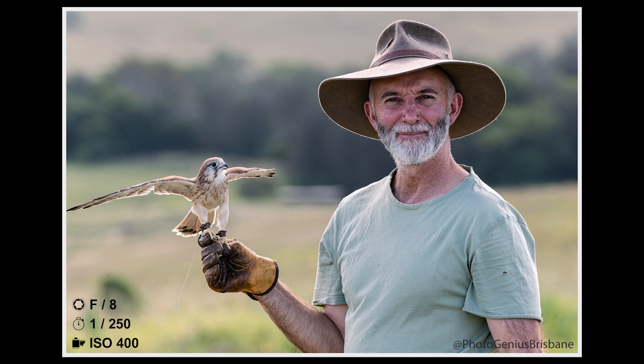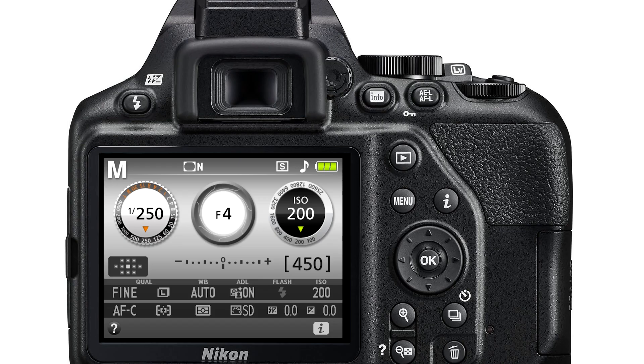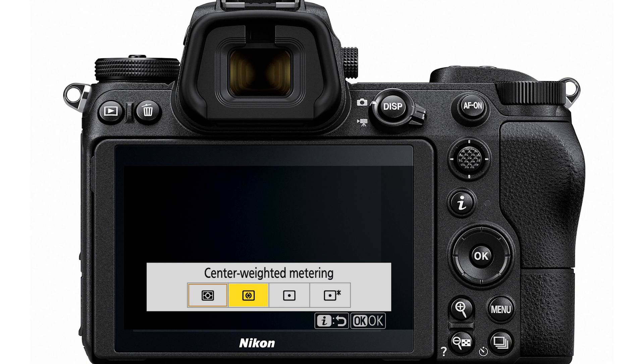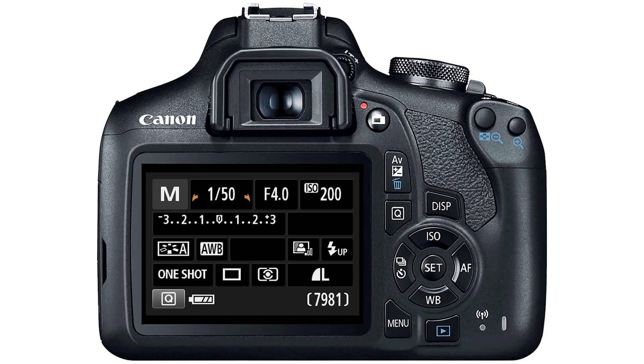Changing the metering mode can be done by using the i button if you have a Nikon camera, and this can really help when shooting in tricky light or when the subject is backlit. As well as center-weighted average, most cameras will also have spot metering, which is also worth a try. If you're using a Canon camera, simply use the Q button.